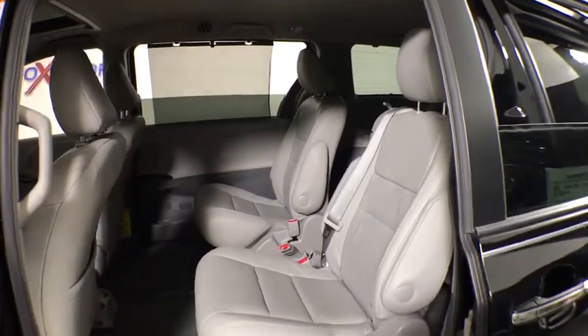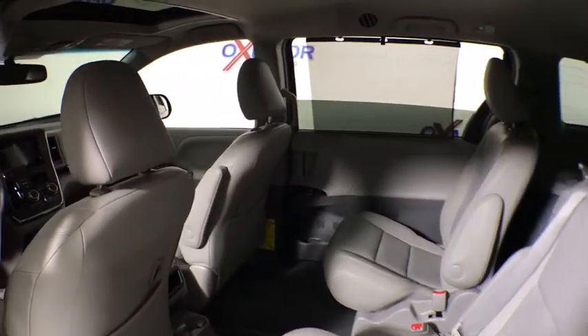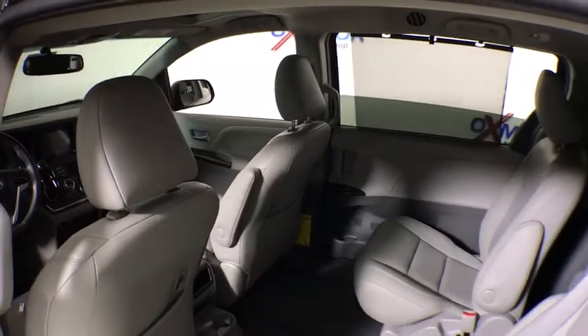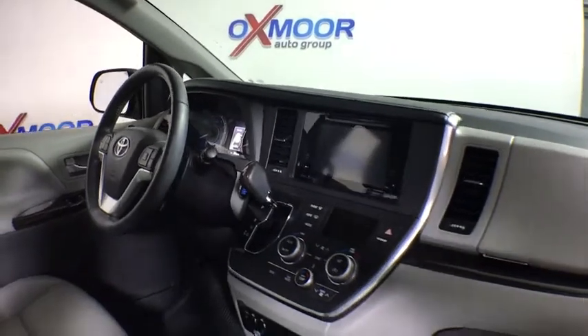This vehicle has less than 25,000 miles. Here are some of this vehicle's great options: power passenger seat, navigation system, traction control, backup camera, dual airbags, power steering.